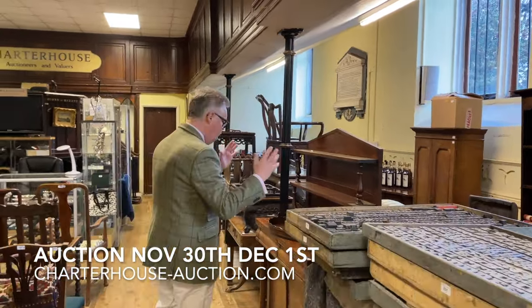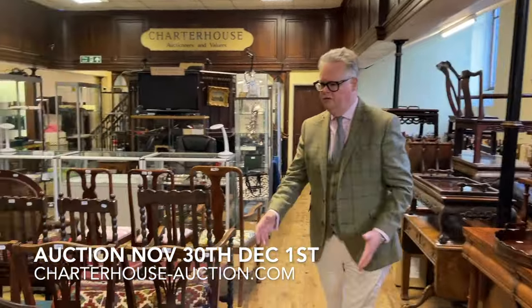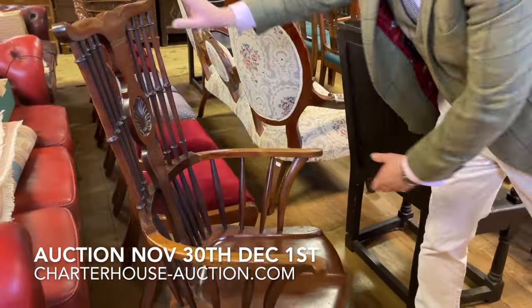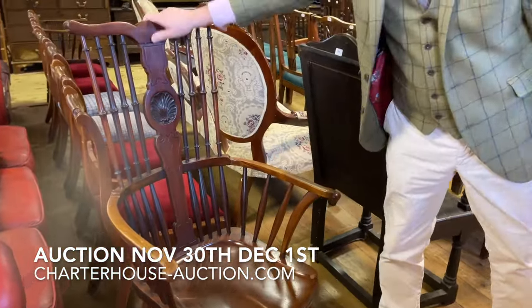On through here we've got Victorian chiffoniers, we've got more chairs, we've got a lovely pair of wainscot chairs. I do like these — sort of a Thames Valley style mahogany chairs there.